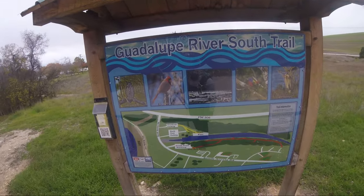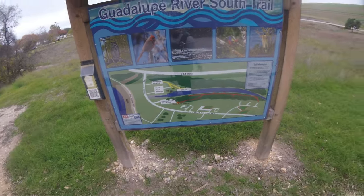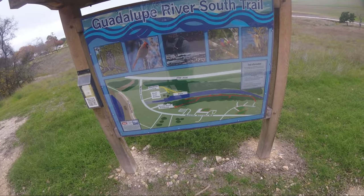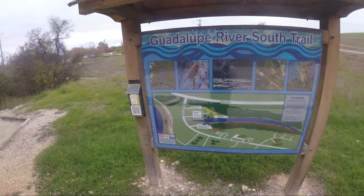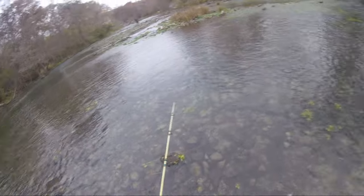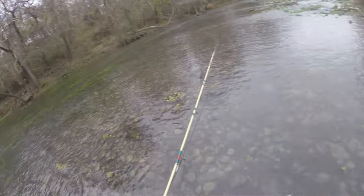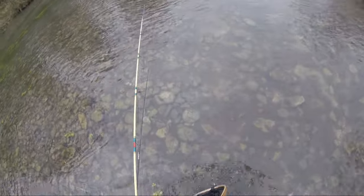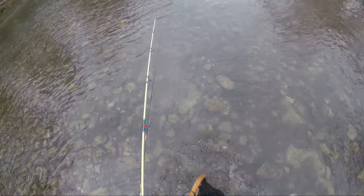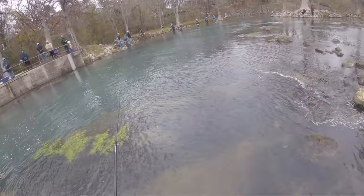This is where we're at — Guadalupe River South Trail. I guess if you're a bird watcher also, you can come out here. We're going to be doing some fly fishing, trying to get some rainbow trout. They just now stocked so there's not much here yet, but hopefully the rainbow trout are around.